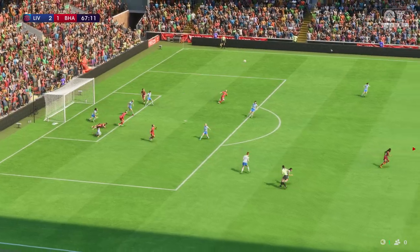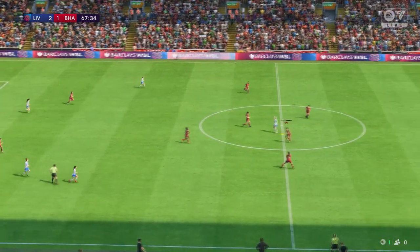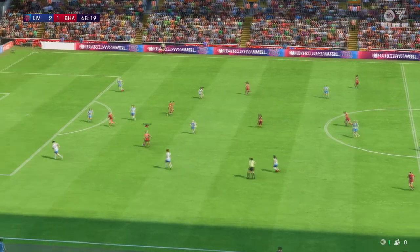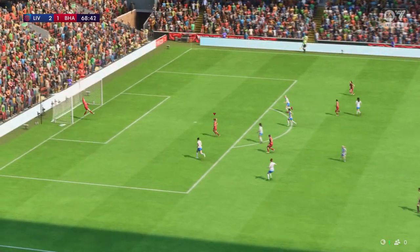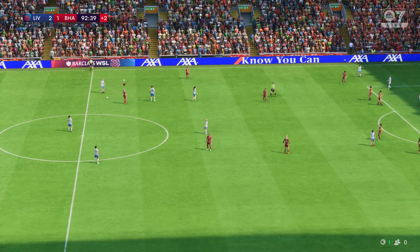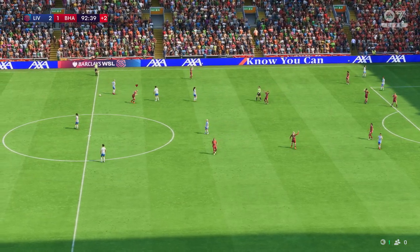Can they stop it going in? Well, good defending — clattered out of there. She deserves credit for getting to it, and the sound of the referee's whistle — this match is in the history books.